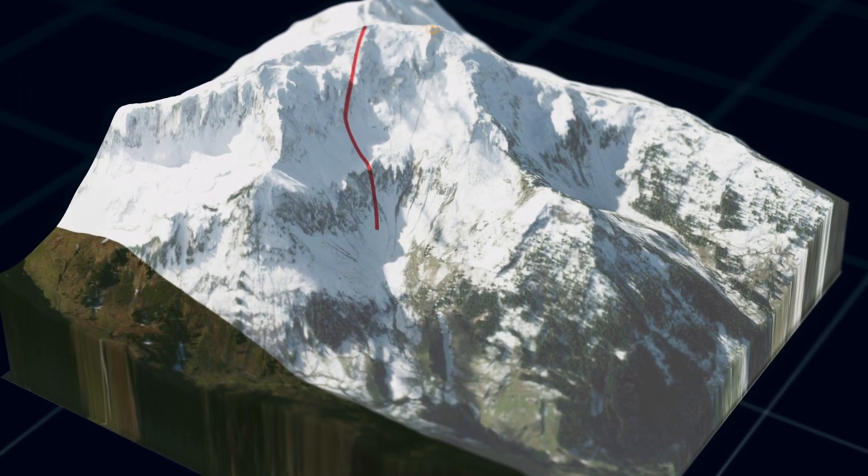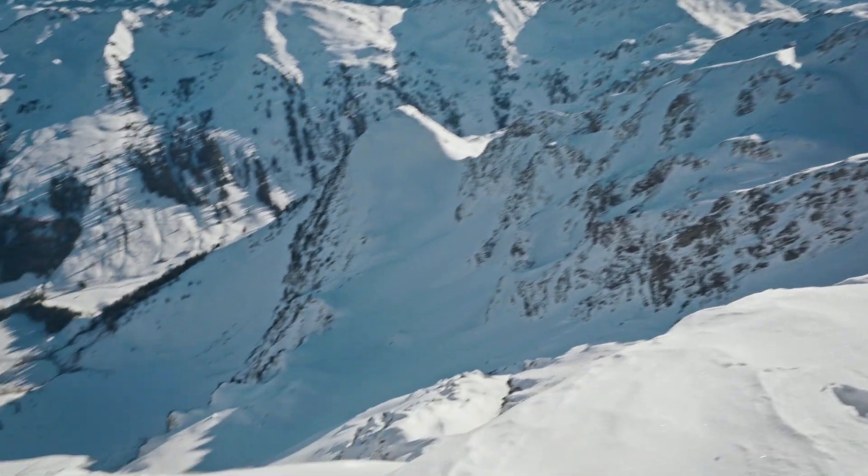It actually looks a lot different from up here, so I think I have to go to plan B. I did two test runs so far which didn't go great to be honest — on one I came really close to a tree.